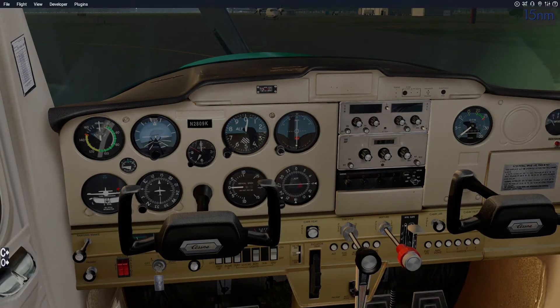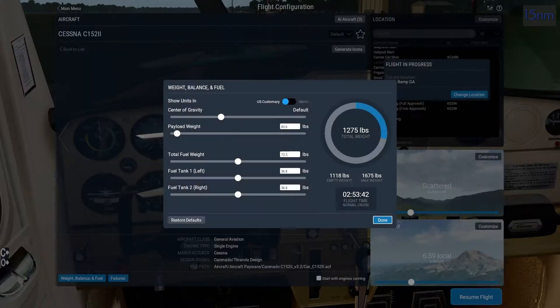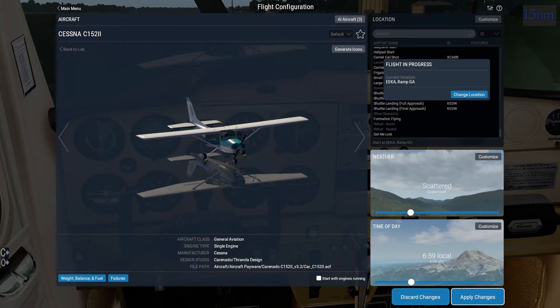First thing we're going to do is get our weight and fuel going. Two to three hour flight time — I think that's maximum. Flight time is what we'll do. I predict this will take an hour and a half, so I'm going to go just over two hours of fuel. I took my shots, my thumbnails with the doors open, and now the doors are open in my thumbnails. I tried to retake the icons with the doors closed, but it still keeps them open, so I'm always going to have open doors on my icon.